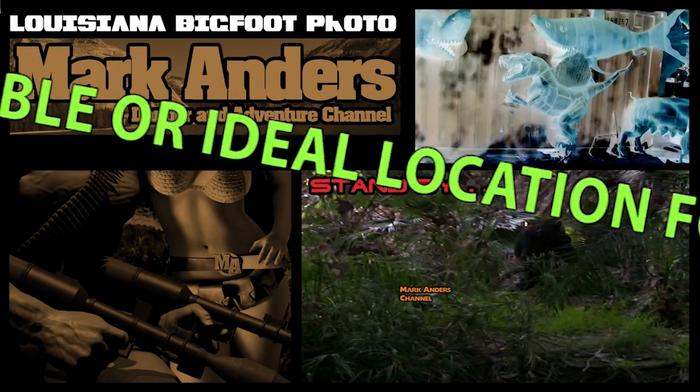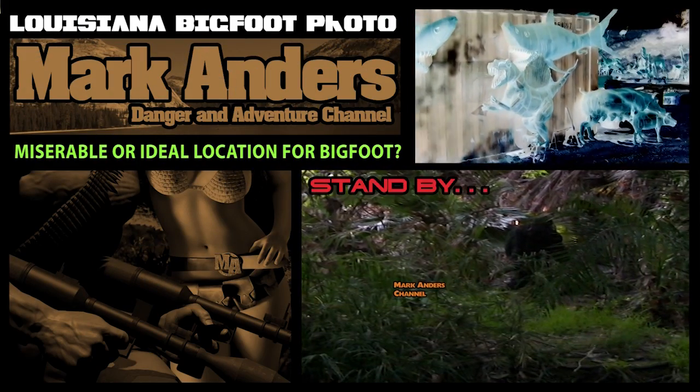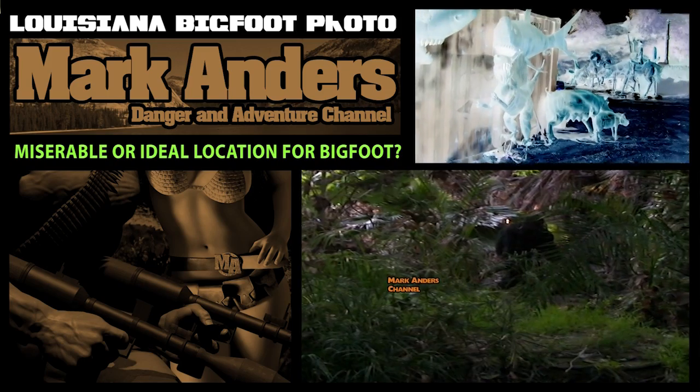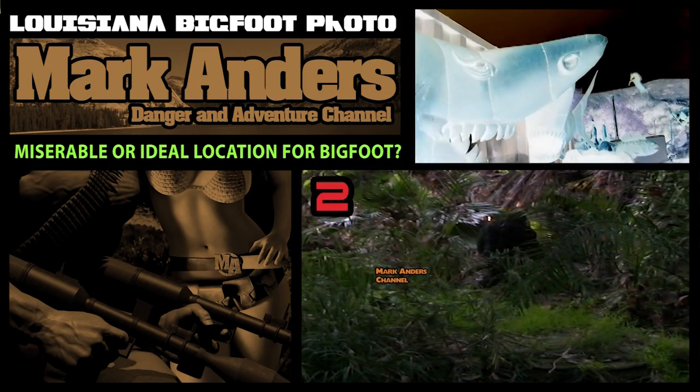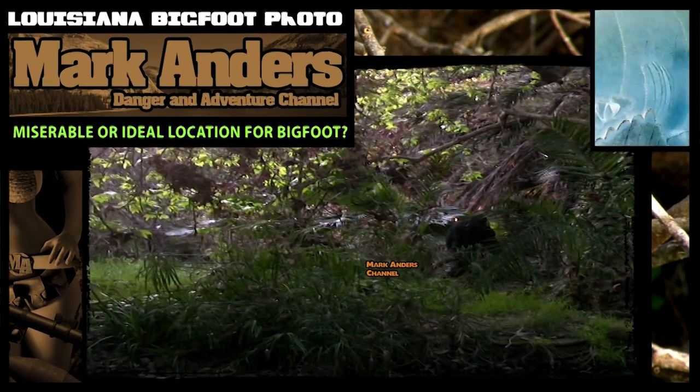Louisiana, Bigfoot, and Honey Island. I love dense areas like this visually. I love the look of this tropical area. It's nice to see the photos and the video, but getting into this area would be a real challenge.